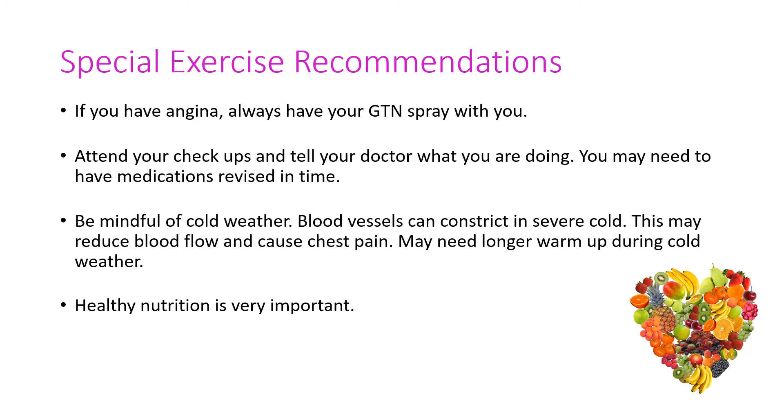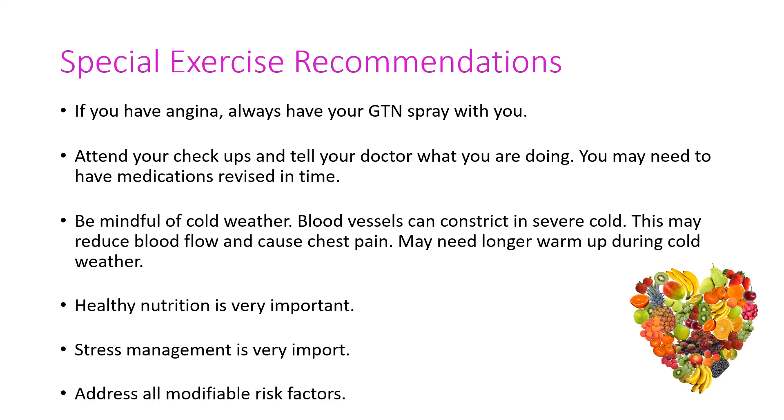Stress management is also very important for good cardiovascular health and for people who have cardiovascular disease. In summary, please try to do what you can to address the modifiable risk factors, and it will significantly reduce your risk of getting a cardiovascular issue or a secondary event if you already have one.